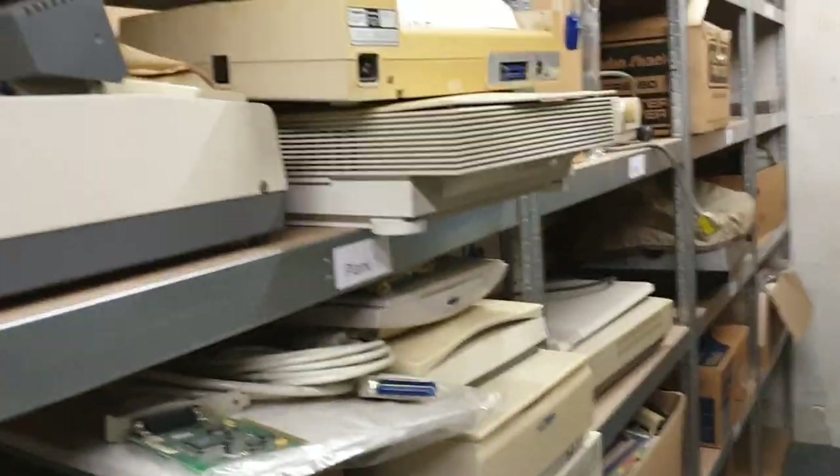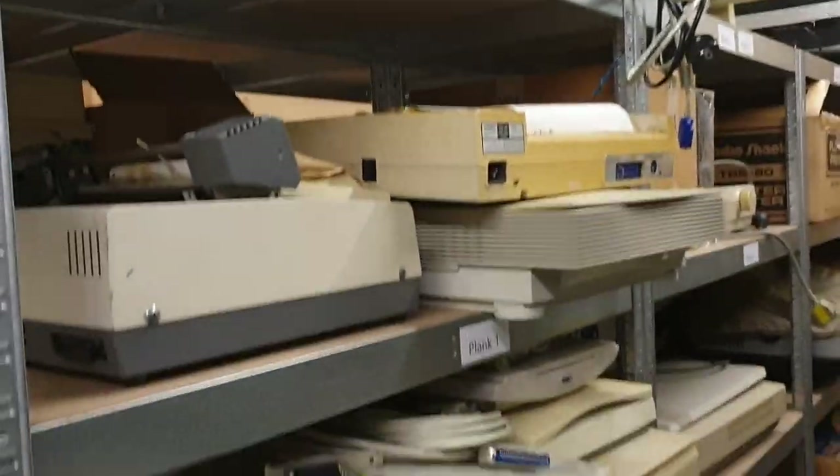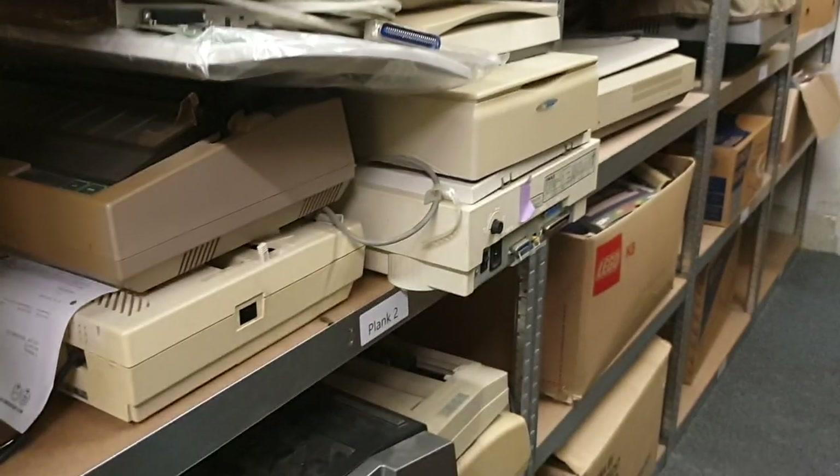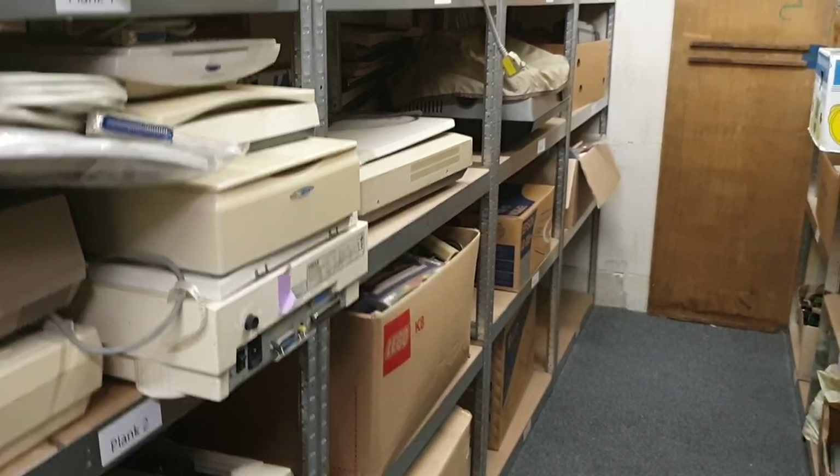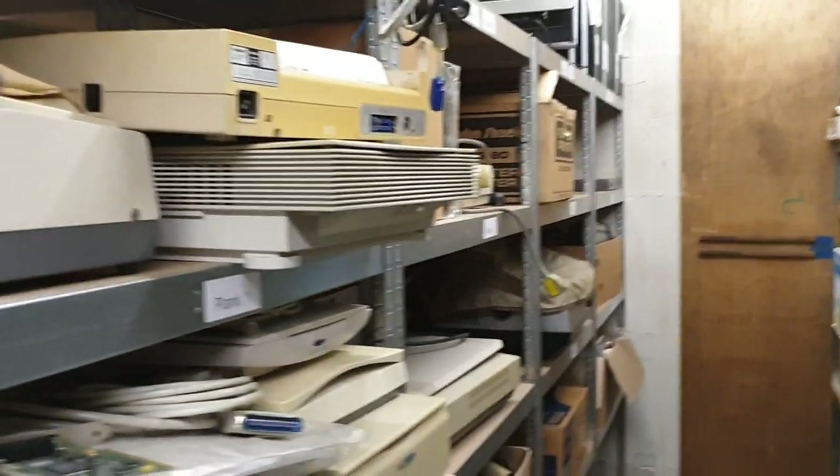Then we go to the printer department — printers and scanners — and yeah, random stuff again.